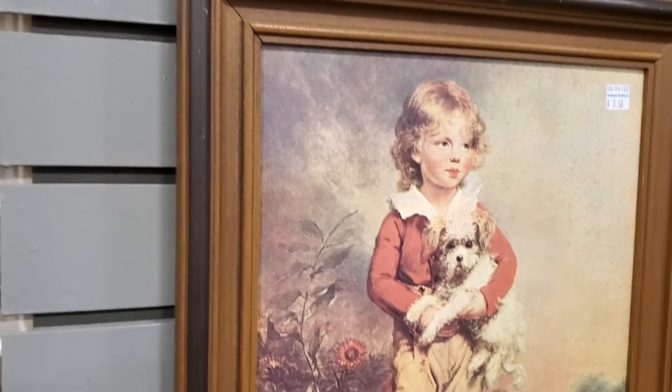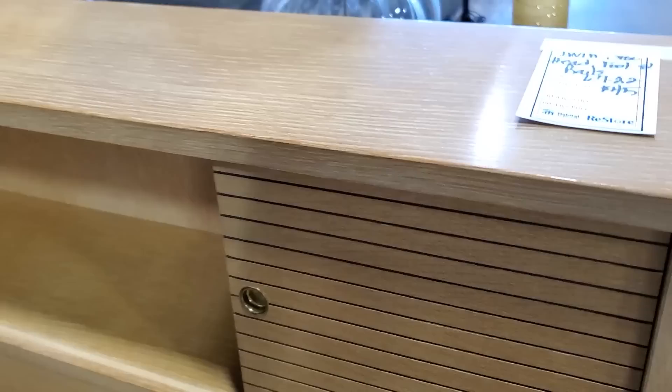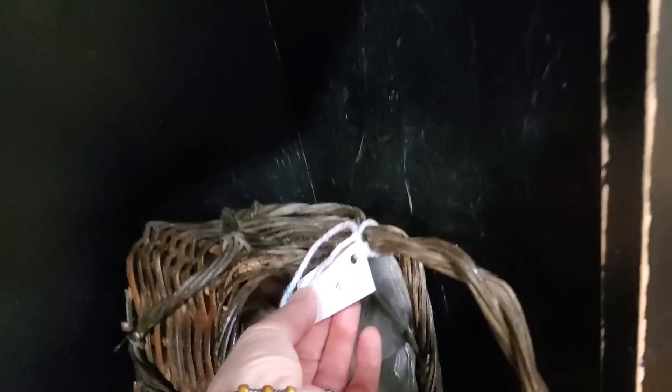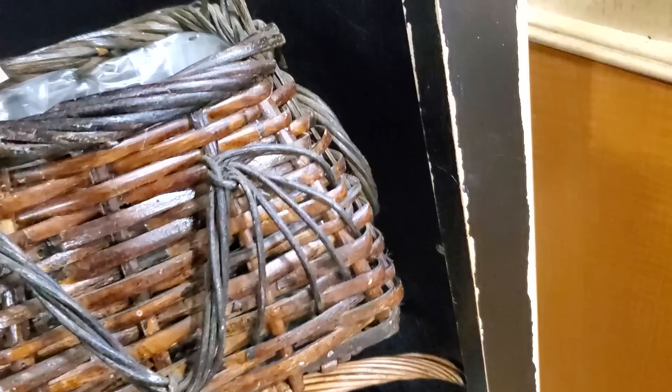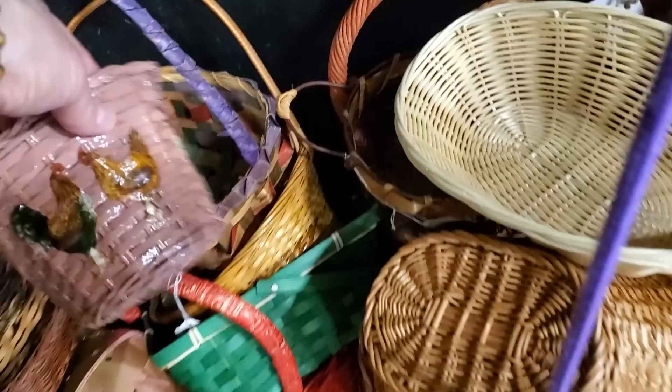I wanted to show you all this — for $45 they have these two little twin beds. I had a little bed like this as a little girl, and I loved that it had that secret compartment where you could open it and close it. And like I always say, check out your Habitat ReStore for baskets — you're not going to have much money in them. It's going to make a gift more beautiful, it's going to make a plant more beautiful. Look at that one for $4.50 — I love that it's already got the plastic in it so your water's not going to leak out of your plant. And look at this one with the roosters on it — for $1.50.